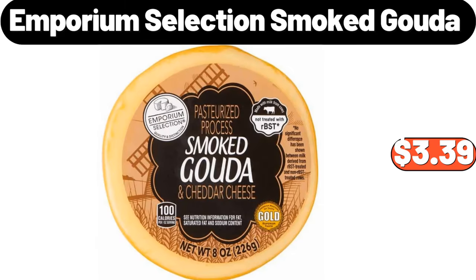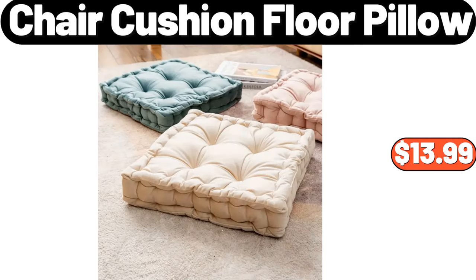Emporium Selection Smoked Gouda, $3.39. Chair Cushion Floor Pillow, $13.99.